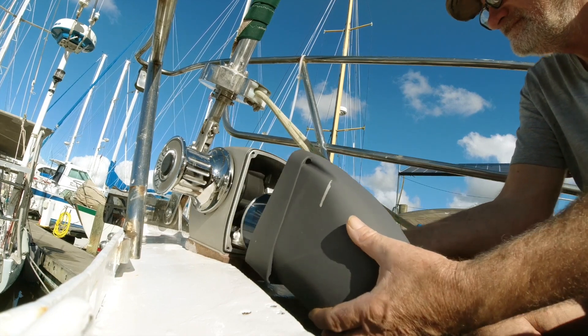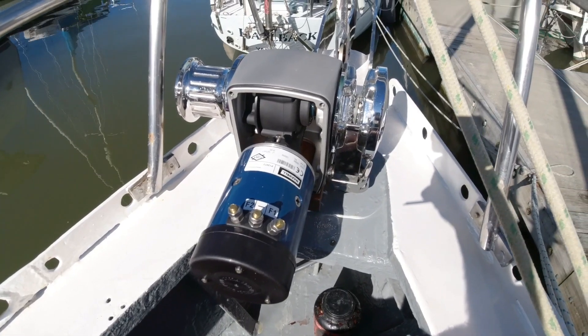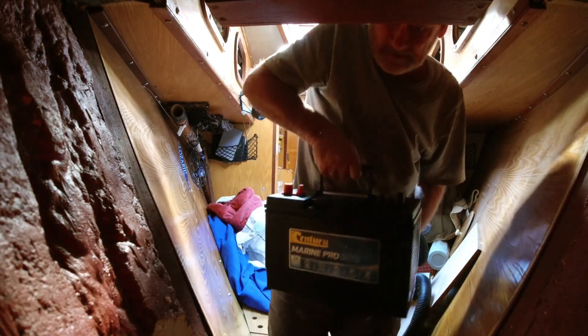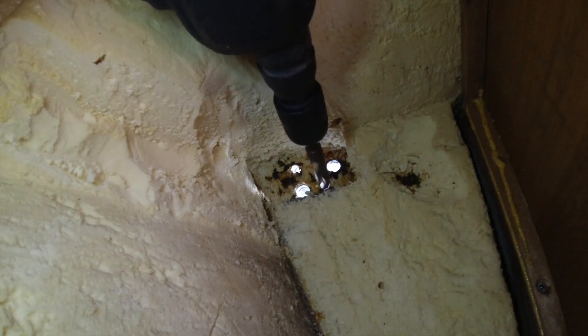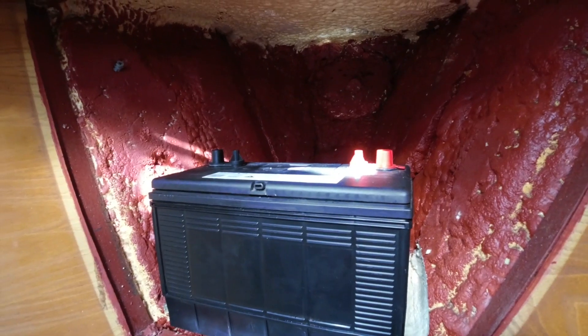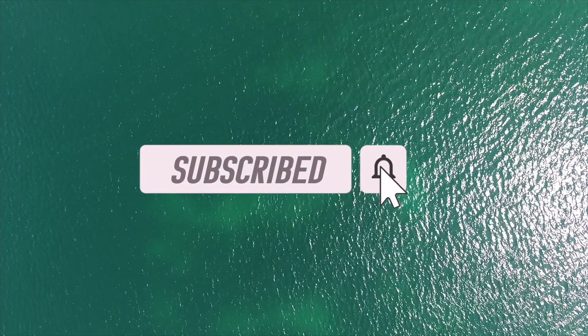Next time on Adventures of an Old Sea Dog — whoa, ladies and gentlemen, this is what I paid for — this is where the swearing and cussing comes. Look at that — that's brilliant! Hope you enjoyed the video, don't forget to subscribe, and even if you have, don't forget to press the little notifications bell so you'll never miss another episode.